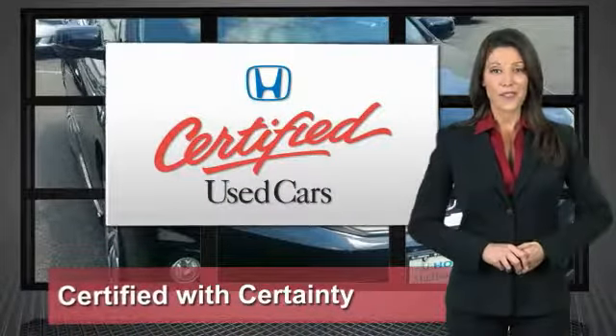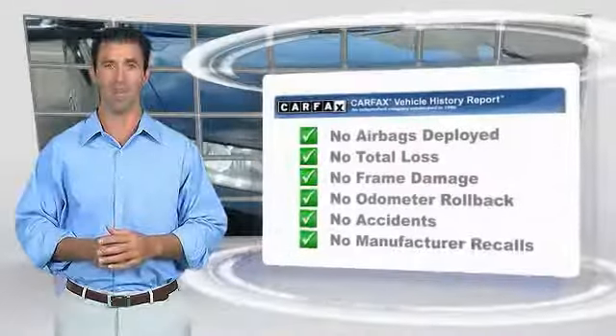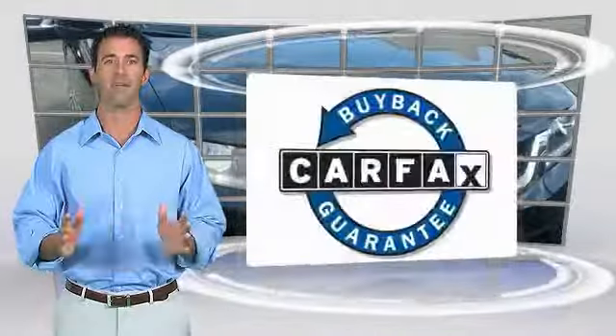Honda certified used cars — so reliable, they're certifiable. Here's another high-quality vehicle with the Carfax Vehicle History Report. Be sure to find a complimentary copy of this report online or contact the dealership. This vehicle qualifies for the Carfax Buyback Guarantee.